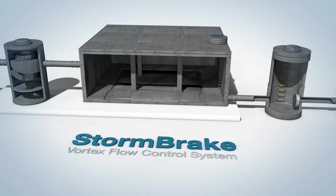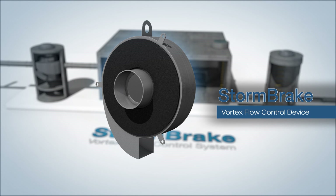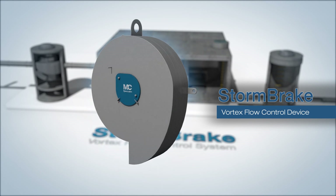Introducing FP McCann's Stormbreak, a vortex flow control device designed to reduce the risk of flooding.